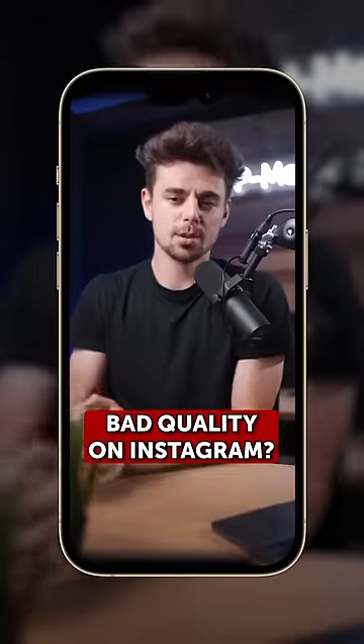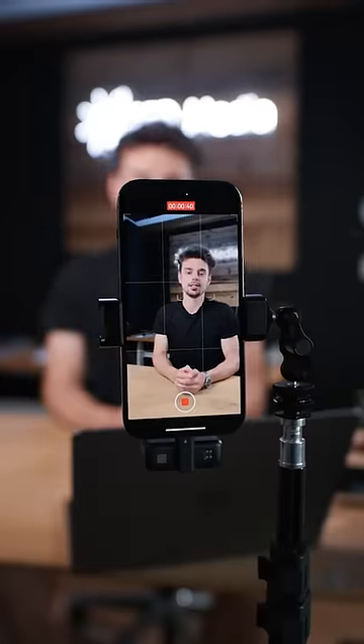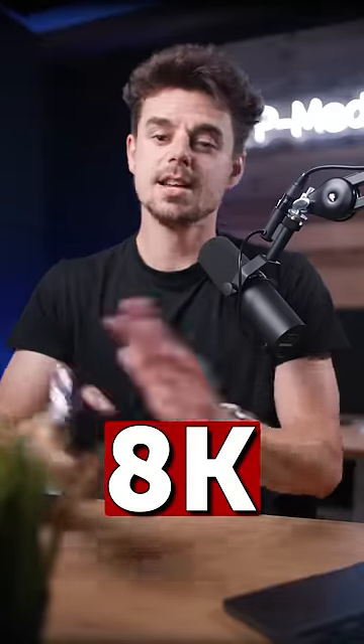Your videos lose quality after uploading them to Instagram — here's an easy solution for that. When filming your reels, use the highest and best quality possible: 4K, 8K, maybe even ProRes, doesn't really matter. All of that is fine.